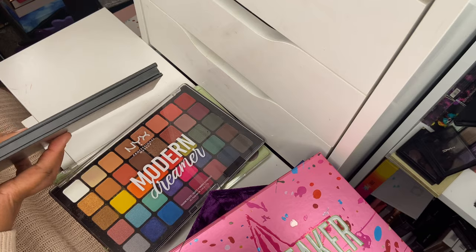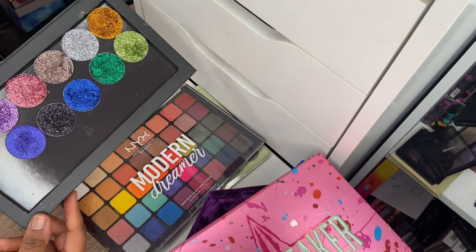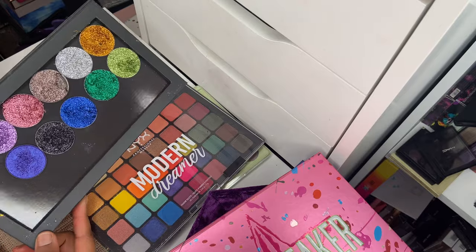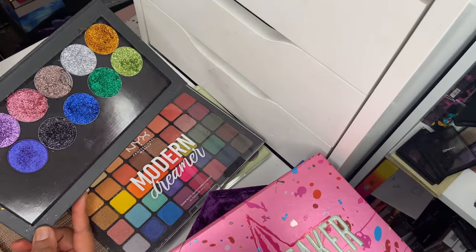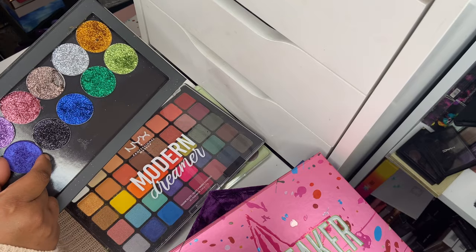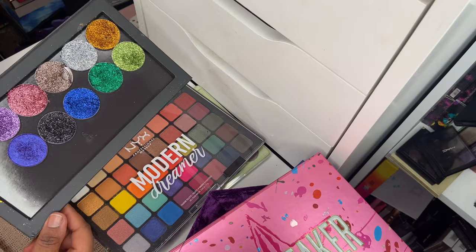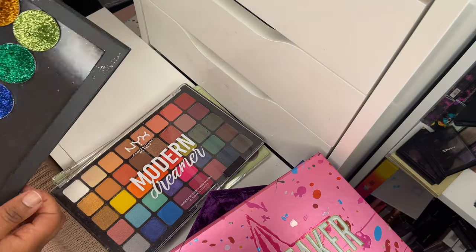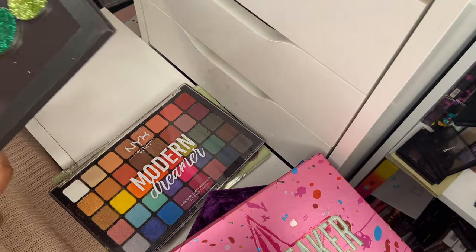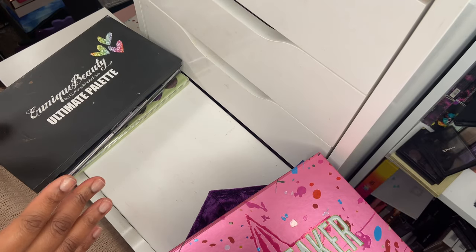Last up is a Z palette I've filled with all my pressed glitters from Eunique Beauty. It looks so pretty — and there's one lone ranger purple shimmer shade in there called Poison Berry. So pretty. The pan sizes from Eunique Beauty are just so generous and amazing.